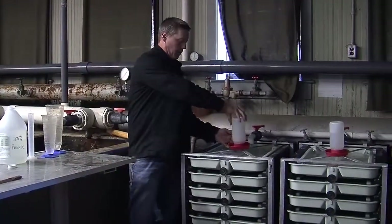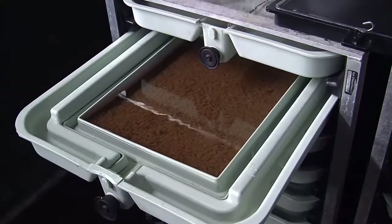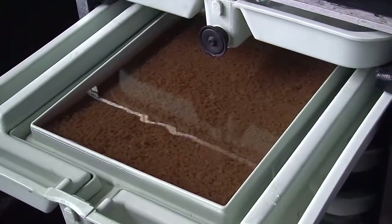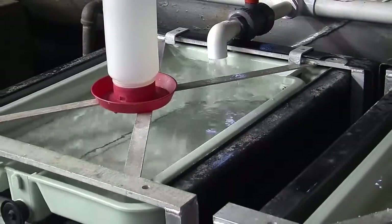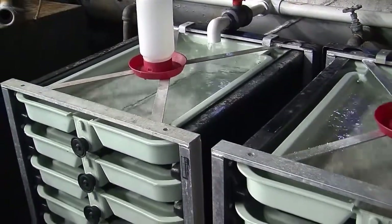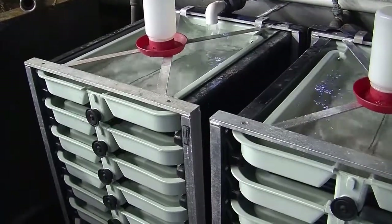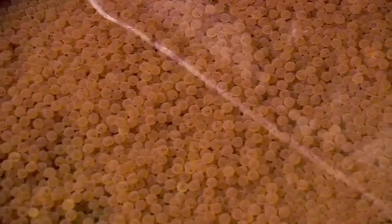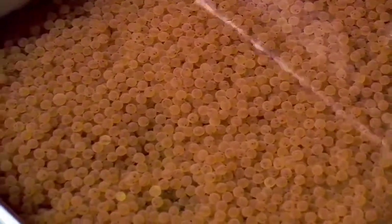The eggs are sampled for size, enumerated, and placed into our Heath tray incubation systems, where they'll be for about 60 days. The temperature of the water determines how fast the eggs develop — we have about 47.5 degree water here, and it takes about 62 days to accumulate the temperature units needed for the fish to hatch. At about 30 days the eggs reach the eyed stage, where you can actually see the developing fish inside the egg, and at that point we can sort out any unfertilized or damaged eggs that won't be viable.